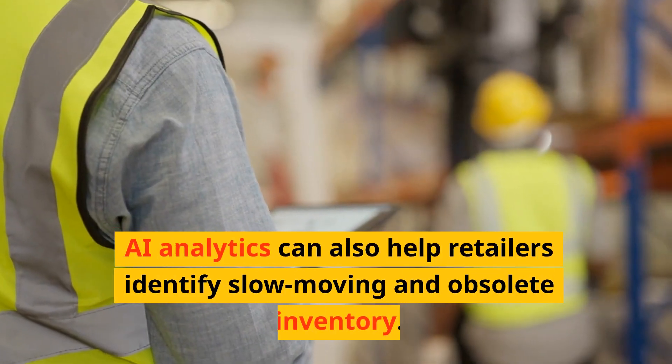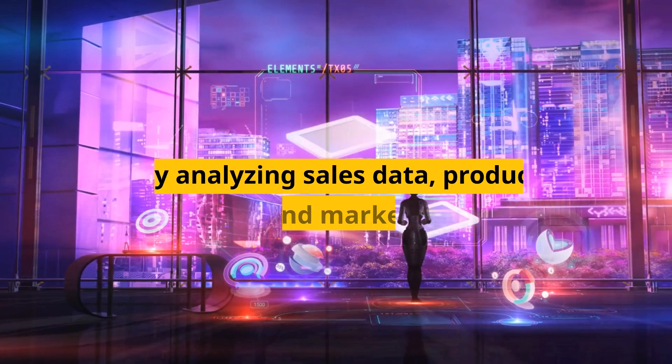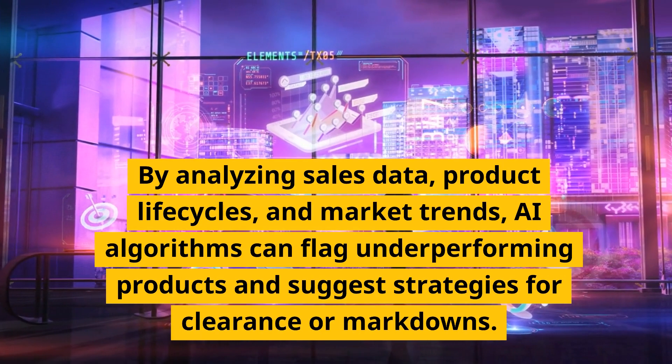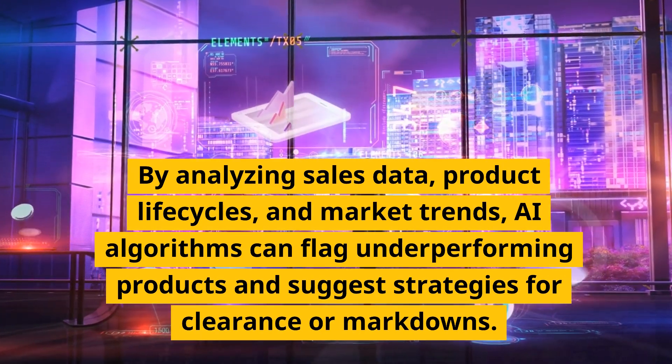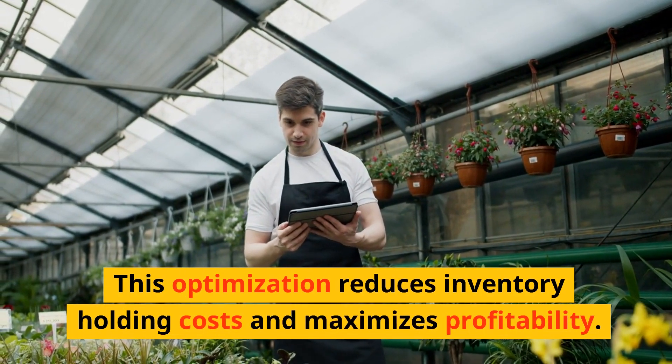AI analytics can also help retailers identify slow-moving and obsolete inventory. By analyzing sales data, product life cycles, and market trends, AI algorithms can flag underperforming products and suggest strategies for clearance or markdowns. This optimization reduces inventory holding costs and maximizes profitability.